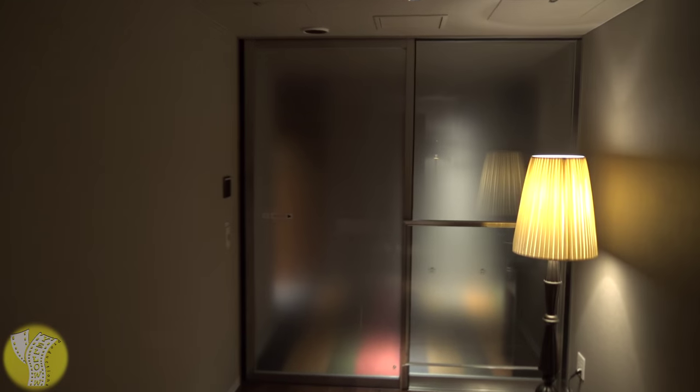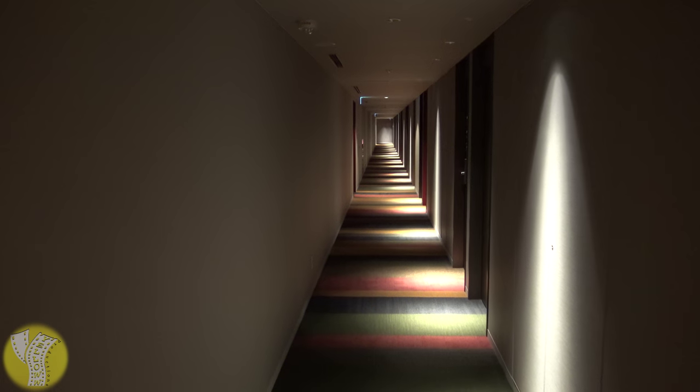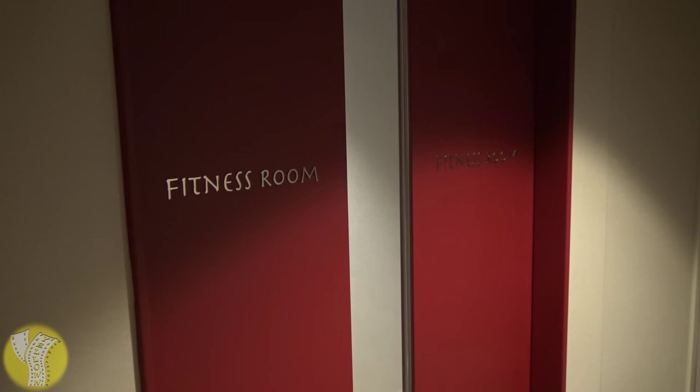Once you exit the elevator onto the second and third guest room floors, you need to use your RFID key card to open the door to get into the hallways where the guest rooms are. The hallway on the third floor is a long, multicolored, interestingly lit hallway. The fitness center is also on this floor.